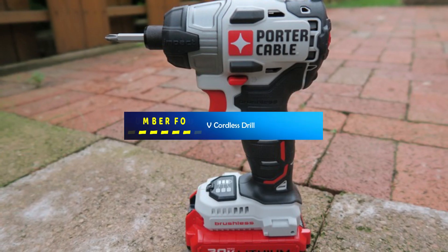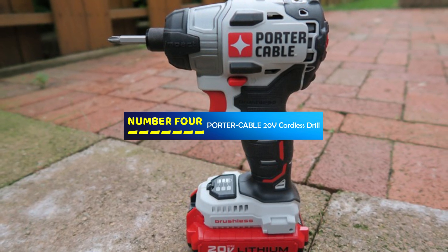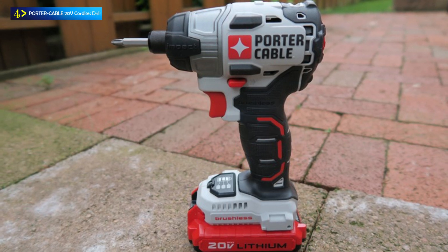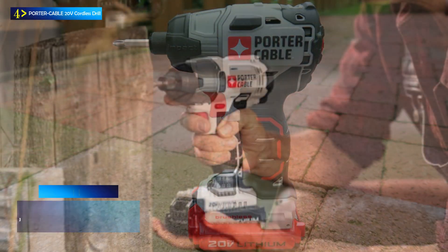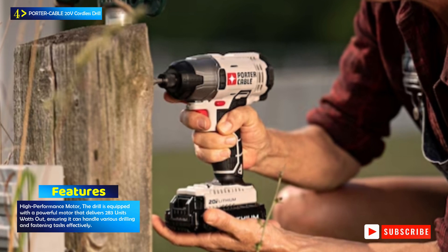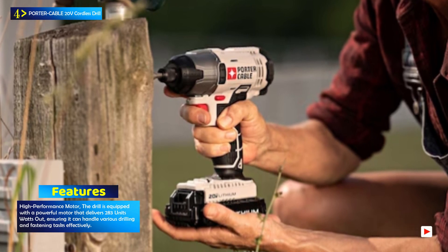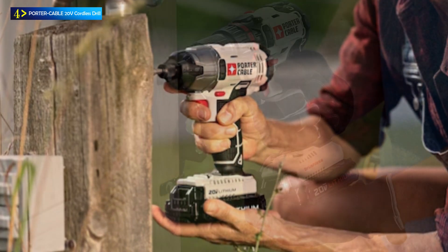Number 4: the Porter Cable 20V Cordless Drill. The Porter Cable 20V Max Cordless Drill is a versatile and high-performance power tool designed for various drilling and fastening tasks. Powered by a robust motor, this drill delivers 283 watts out, providing the necessary power to complete tasks with ease.